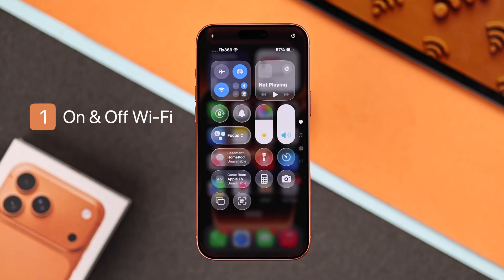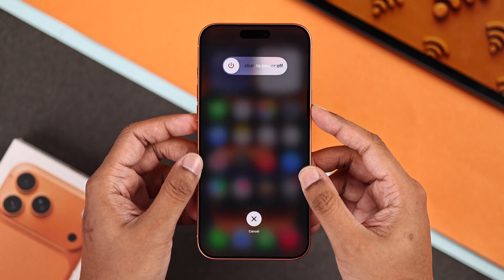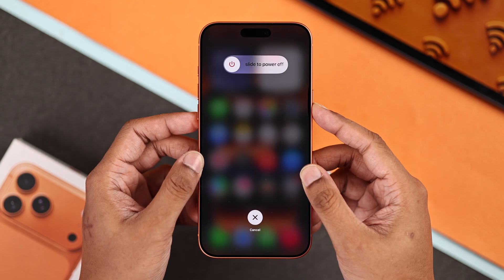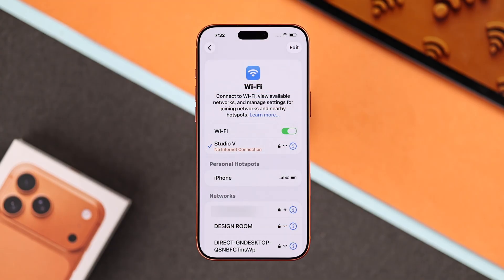Start with simply toggling the Wi-Fi on and off — in some cases, this is all you need. After this, force restart your iPhone. To do this, quickly press the volume up, then volume down, and then hold down the side or power button. Wait until the screen turns off and the Apple logo appears, and your phone will restart. Check your Wi-Fi after the phone restarts.